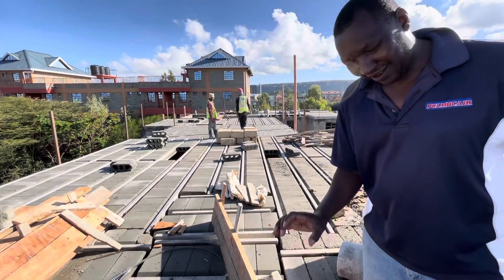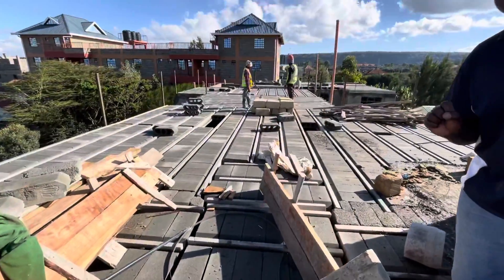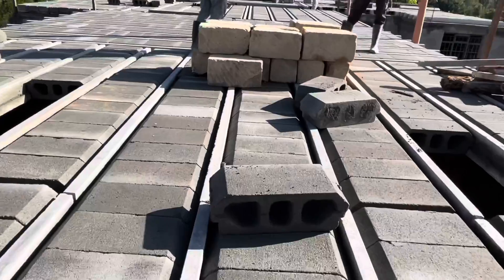Those are blocks — they are hollow block type. These are the hollow blocks. So can you see the hollow block? This one here. This is the hollow block.